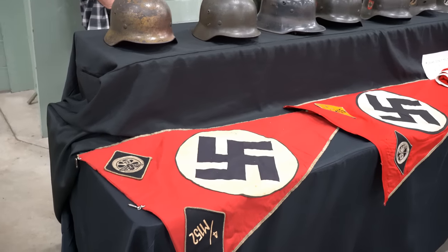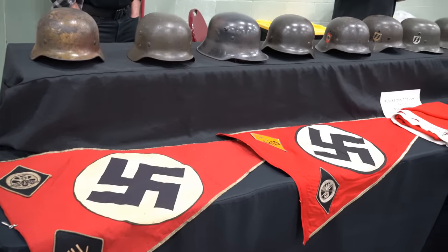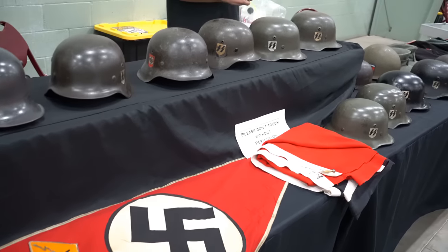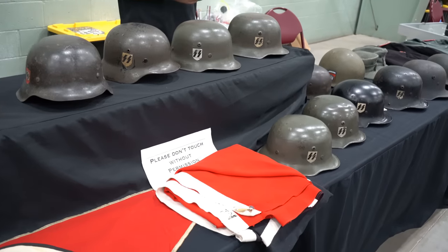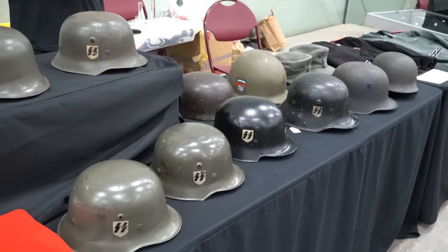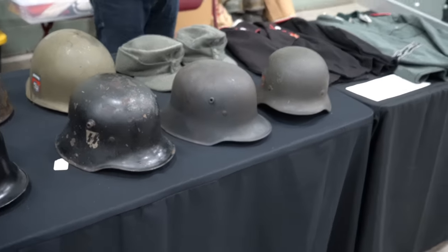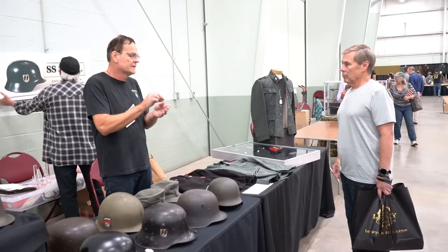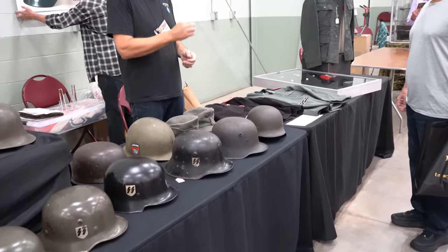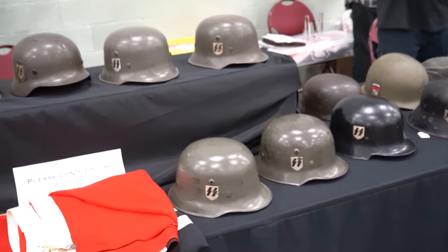The first place I stopped was Kelly Hicks' booth, and he had a bunch of helmets and flags. Just an overview of the Mac show — it was about 90% flags and memorabilia, not guns, so not entirely my cup of tea. I don't know a lot about this, but I do know Kelly Hicks and he stands behind what he sells. He always has lots of SS helmets and uniforms.